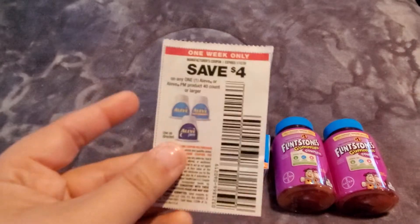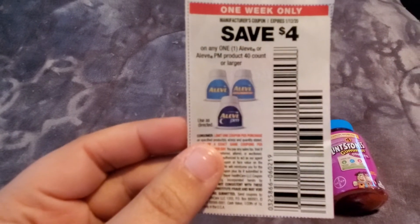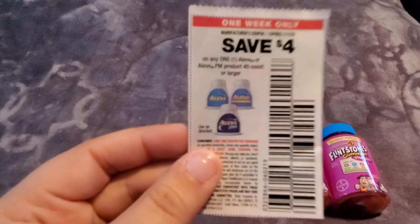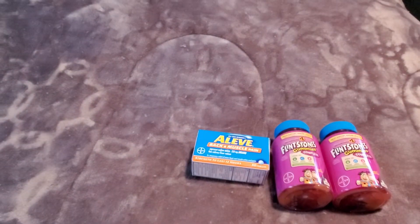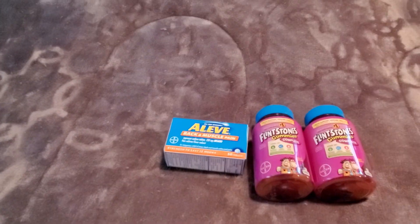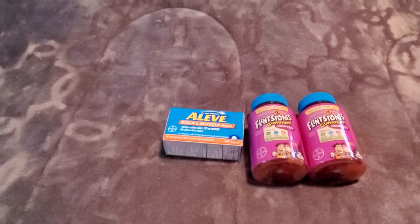And then I also used this $4 off a 40-count or larger Aleve — any Aleve PM or any Aleve product 40-count or larger. So this took an additional $4 off, leaving me to pay just $3.25 for all three of these products, or just $1.08 each. That is an amazing price!